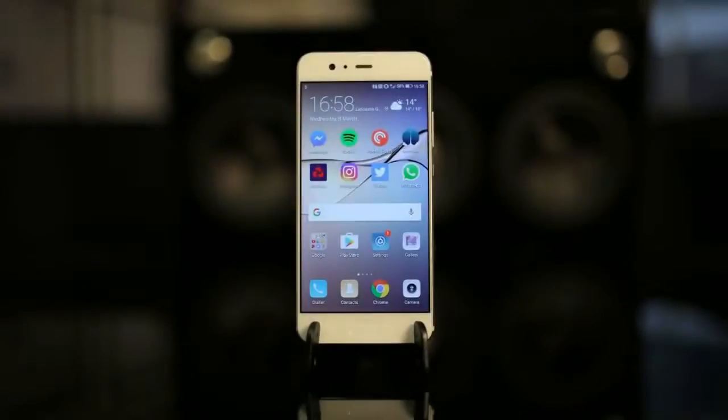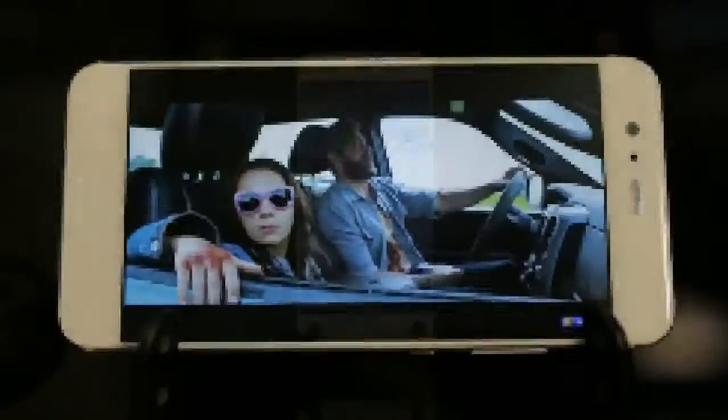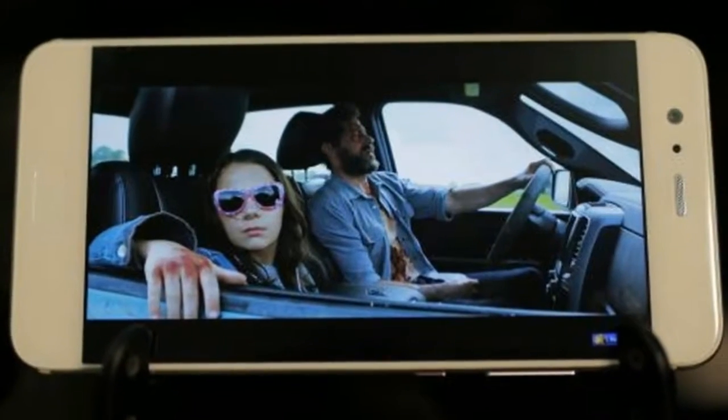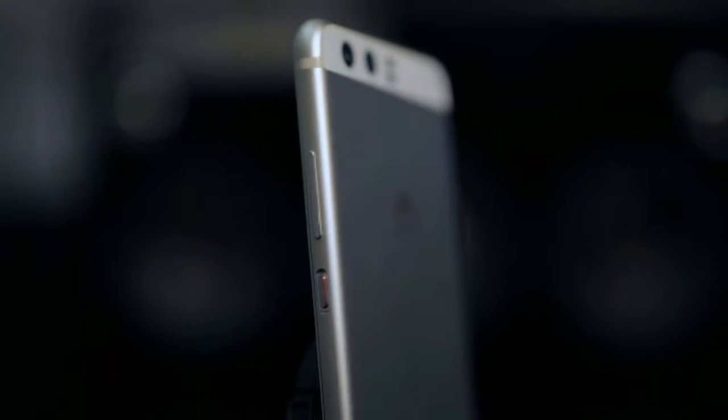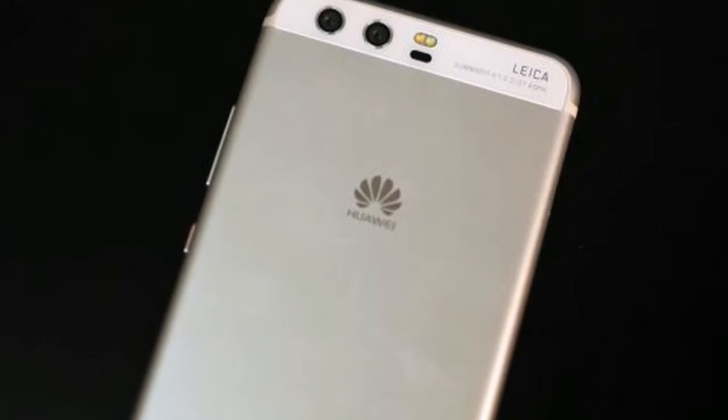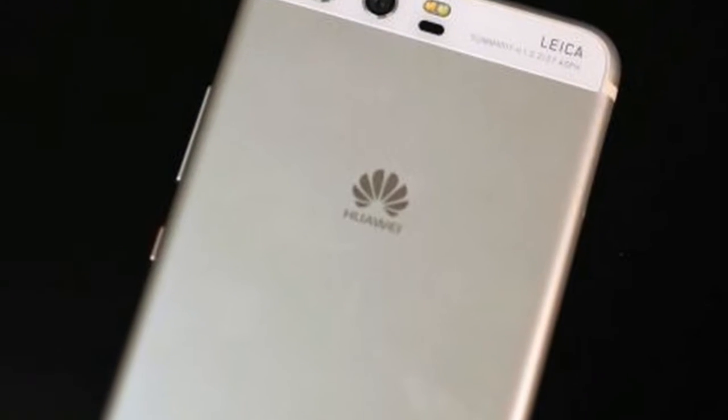The Huawei R10 comes packing the latest software from Google — that's Android 7 Nougat — but Huawei has stuck its Emotion UI 5.1 software on top to give the OS a different look and offer up a variety of additional features. Emotion UI hasn't always been popular in the West, but some major changes have been made over the past few years which have made it look quite different, so it might be worth another look.